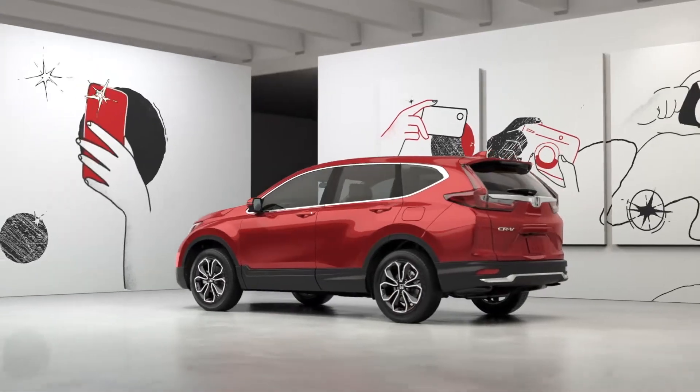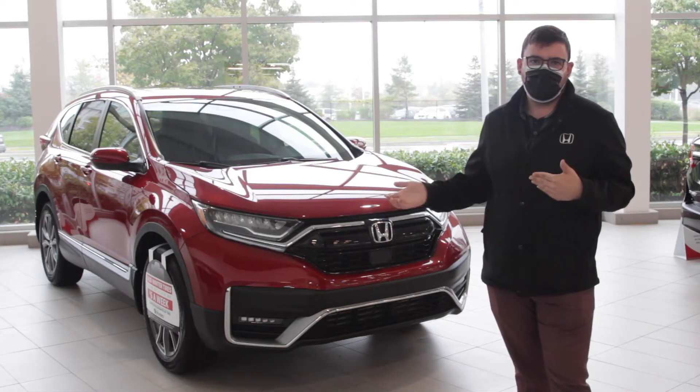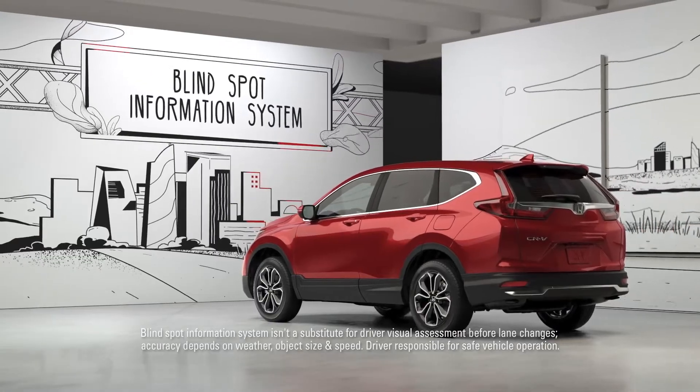Welcome to the 2022 Honda CR-V. My name is Dennis from Arkham Honda, and I'm going to share with you why this CR-V continues to be one of Canada's favorite midsize SUVs. From the easy to navigate features of the CR-V to the agile handling, the CR-V will take you anywhere.